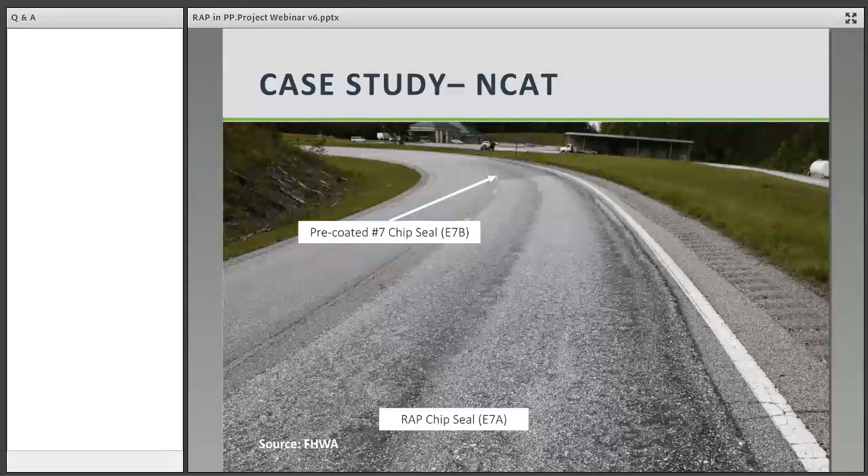To answer one of those questions: yes, the slides will be made available. I've got them in a share pod over on the right-hand side of my screen and we will work on getting those available to you by the end of the webinar.